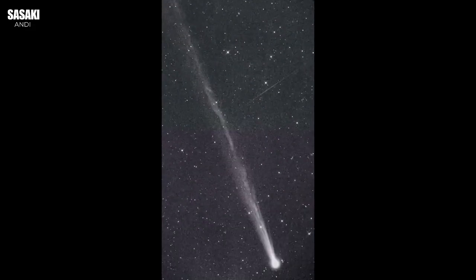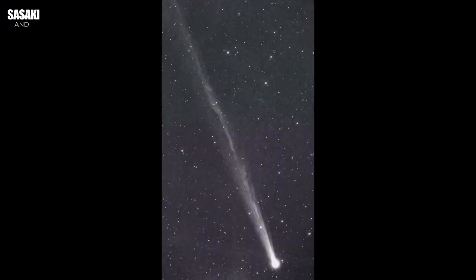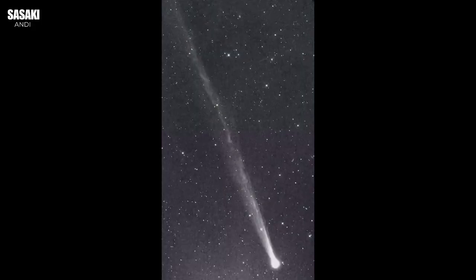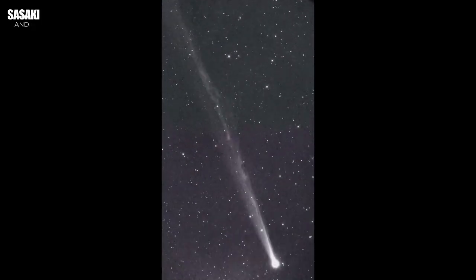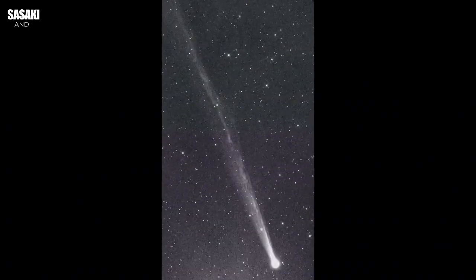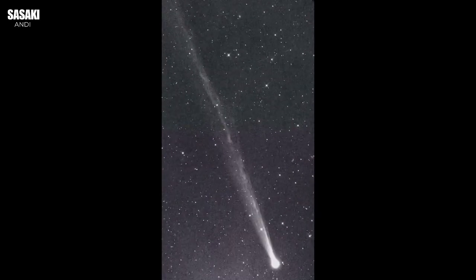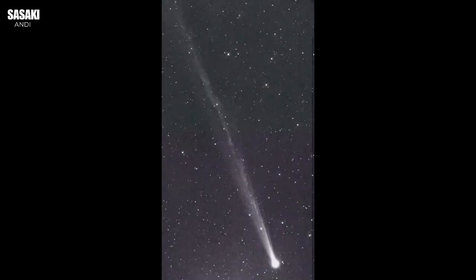Today, we're doing the deep dive into a brand new visitor: Comet C/2025 R2, Swan. Our mission is to trace its path — where did it come from, how was it found so recently, why is it acting a bit unexpectedly, and what might it mean for us right here on Earth, including maybe a meteor shower?